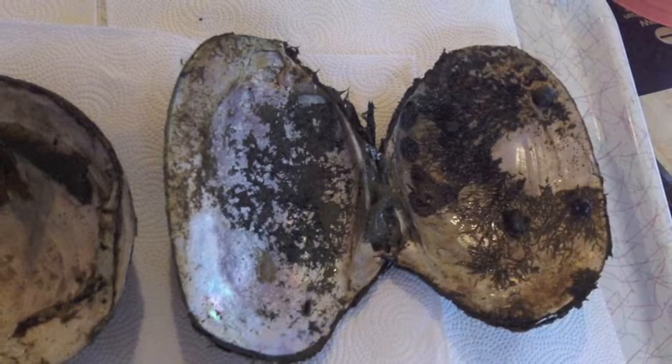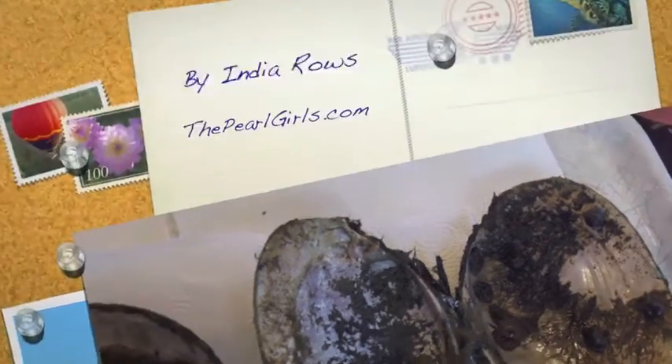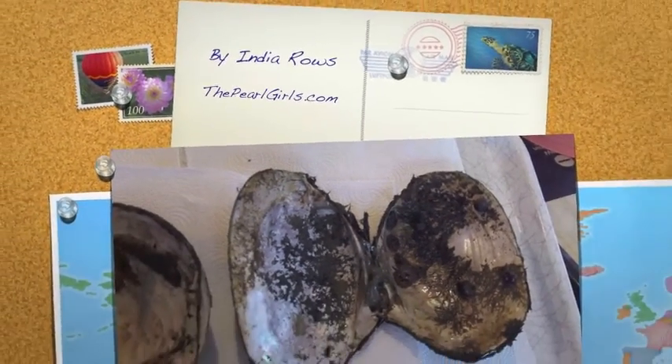If conditions are right, these mussels can live to 60 or 70 years old. This is India Rose with the Pearl Girls. Thank you so much.